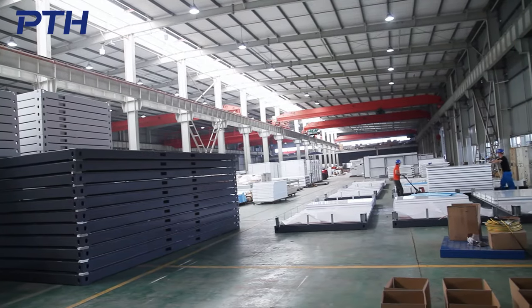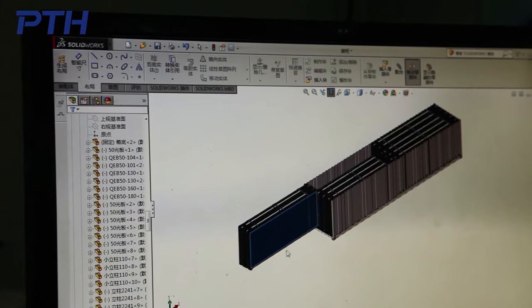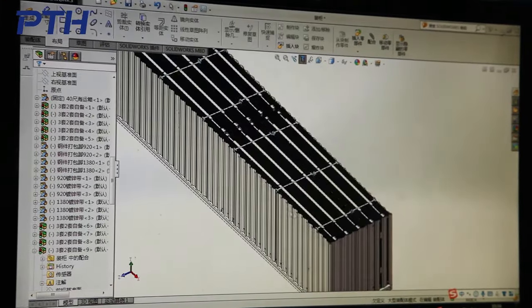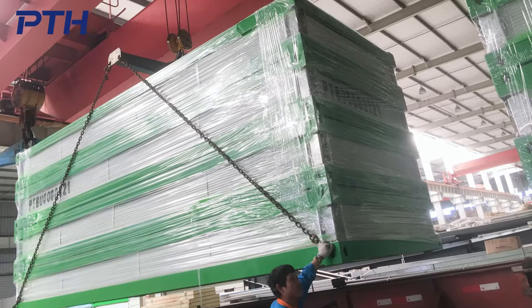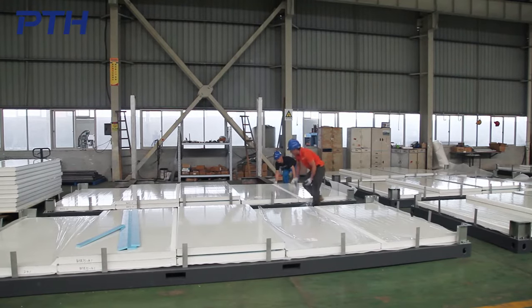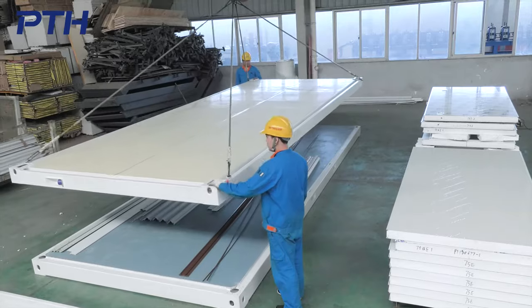Each project has a packing list in Chinese and English. According to the different needs of customers, we provide three different packaging solutions: flat pack, 10 sets of economic boxes and conventional 40-foot packaging.